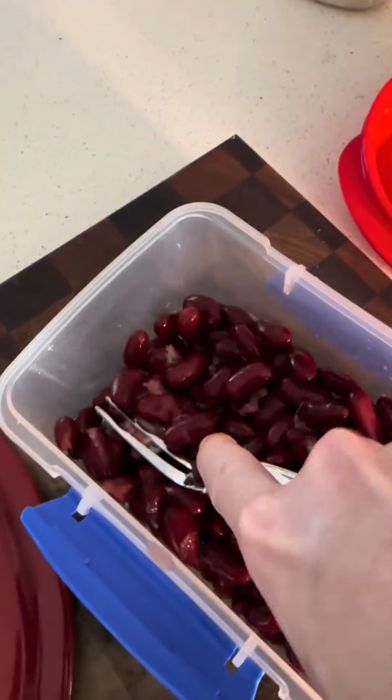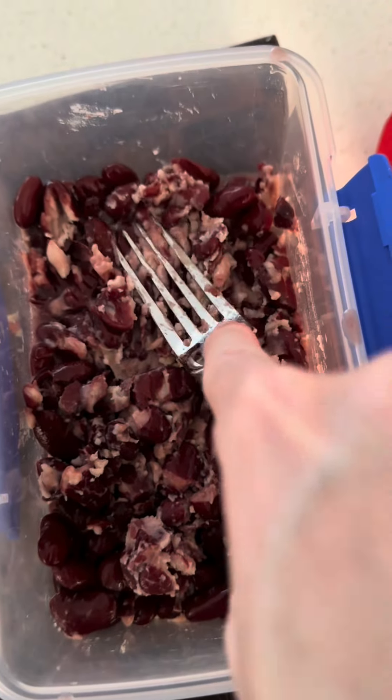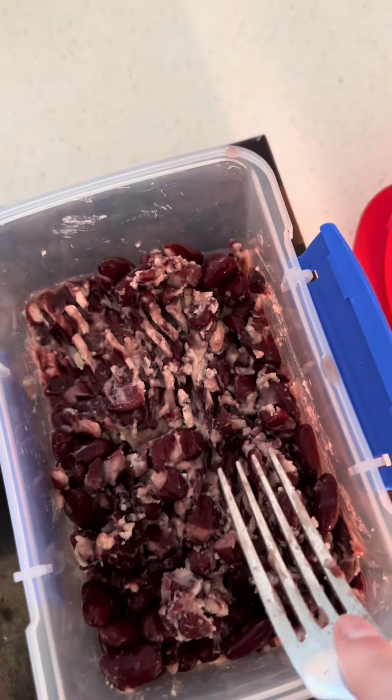Now pay attention here: mash one of the tins of beans. I guarantee you this is really going to help your chili stay nice and thin. This is the one thing I see no chili recipe ever do, and I'm serious — you have to do it.